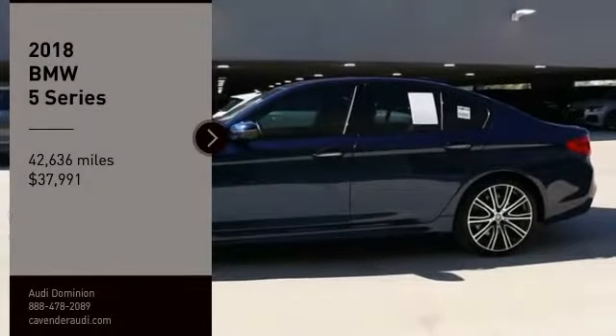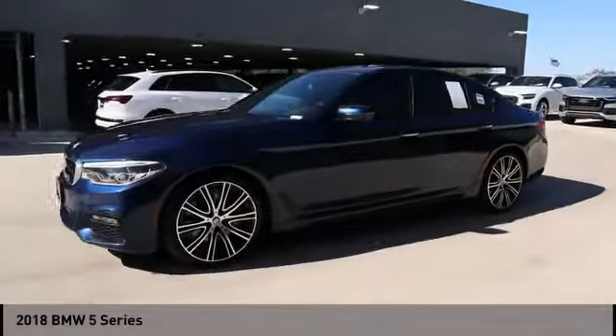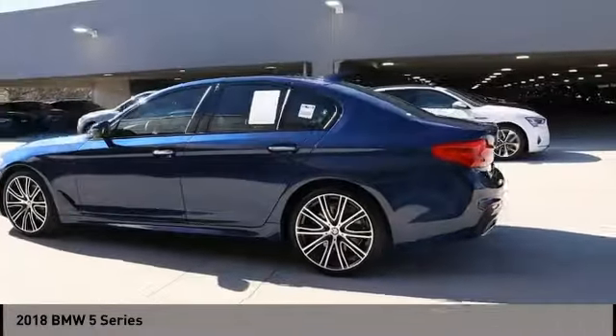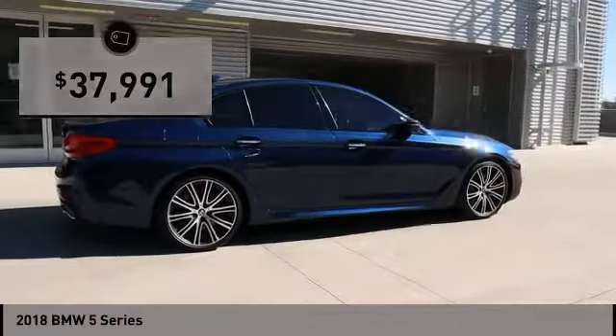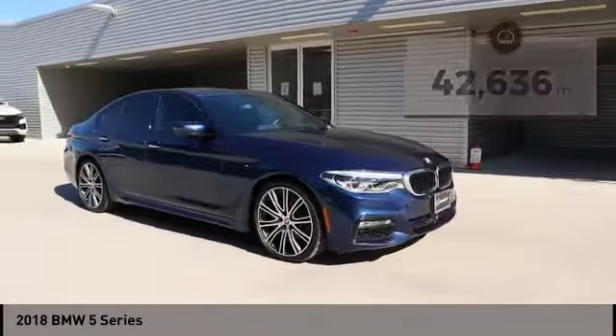Stop by and take a look at the 2018 5 Series. The 5 Series incorporates bold styling cues that departed from BMW's traditional styling language. If you are looking for excitement and boldness, the 5 is for you. It is priced below $40,000 and has less than 45,000 miles. Come see the car for yourself.